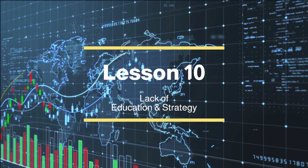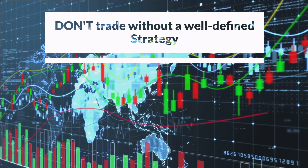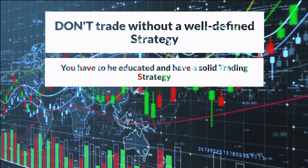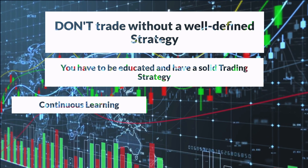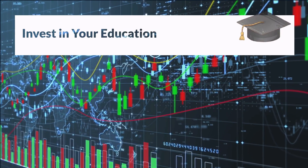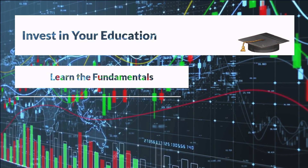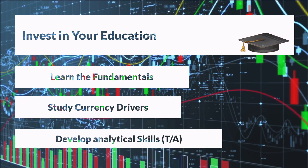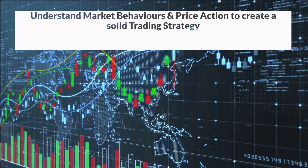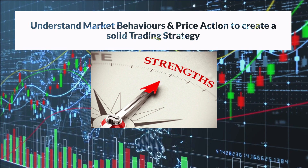Lesson 10: Lack of Education and Strategy. In the world of trading, ignorance is not bliss — it's a recipe for failure. The lack of education and a solid trading strategy can leave you unprepared and vulnerable to costly mistakes. Successful traders emphasize the critical role of continuous learning, staying updated on market trends, and developing a well-defined trading strategy. Without proper education, you risk making uninformed decisions based on guesswork or unreliable sources. Investing in your education allows you to understand the fundamental principles that drive currency movements and develop the analytical skills necessary to interpret charts effectively. Moreover, a solid trading strategy is based on price action and understanding of market behaviors, providing a framework for identifying entry and exit points, managing risk, and adapting to changing market conditions.